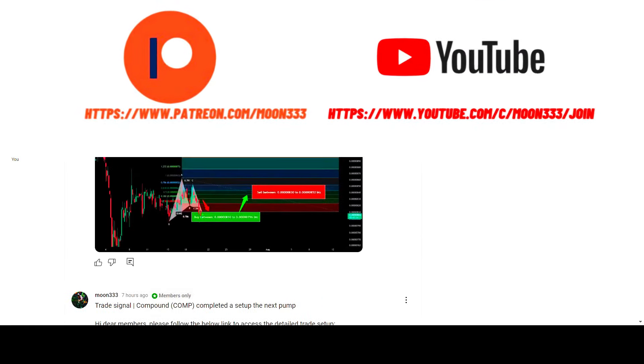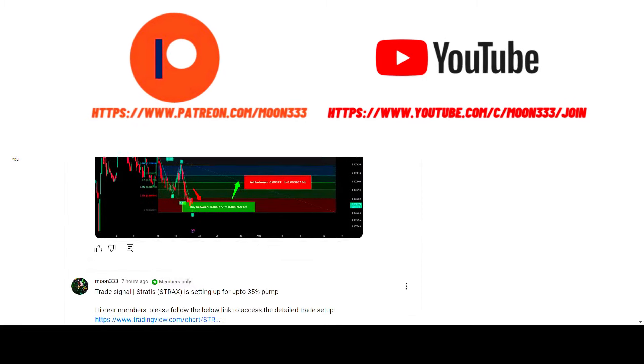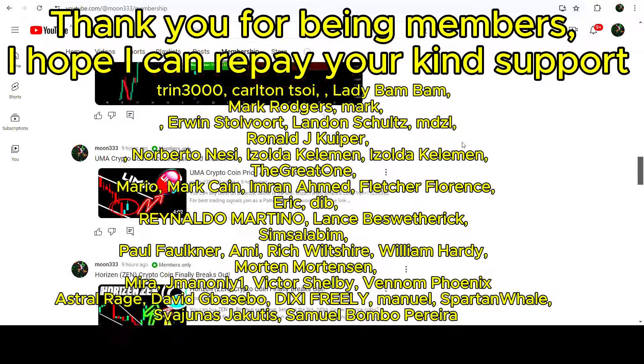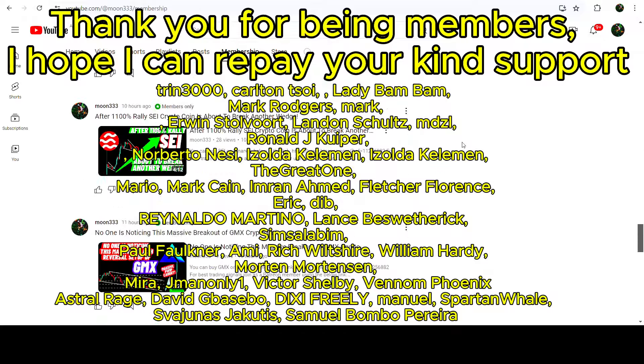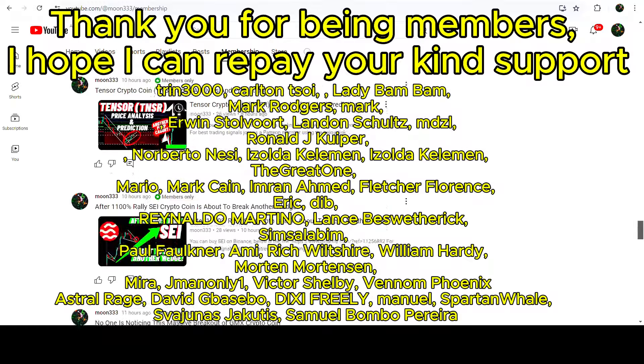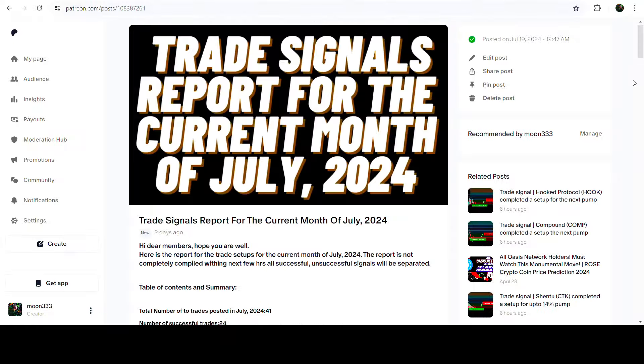Before starting, if you are not subscribed to my channel, please do subscribe. For more trading signals, you can also join me as a YouTube member or as a Patreon member, where I'm sharing different trading signals. You can find the link in the video description, and I've also shared a link for the trading signal report for the current month of July 2024.